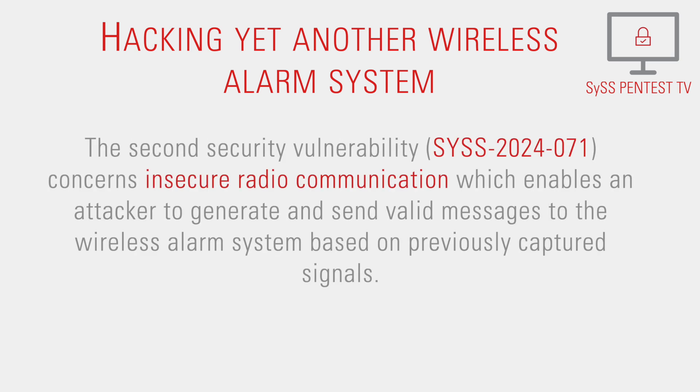The second security vulnerability concerns insecure radio communication, which enables an attacker to generate and send valid messages to the wireless alarm system based on previously captured signals.